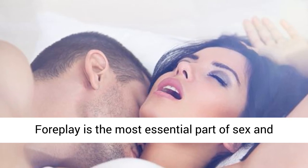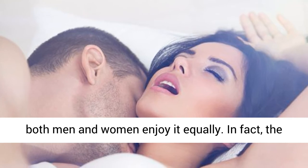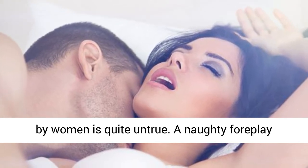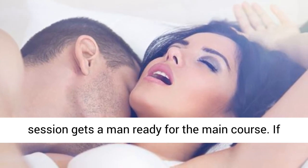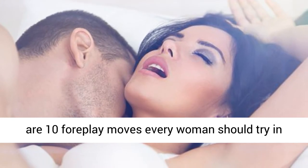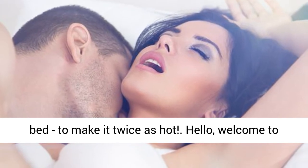Foreplay is the most essential part of sex and both men and women enjoy it equally. The common myth that foreplay is exclusively enjoyed by women is quite untrue. A naughty foreplay session gets a man ready for the main course. If you're thinking of spicing up your routine, here are 10 foreplay moves every woman should try in bed to make it twice as hot.